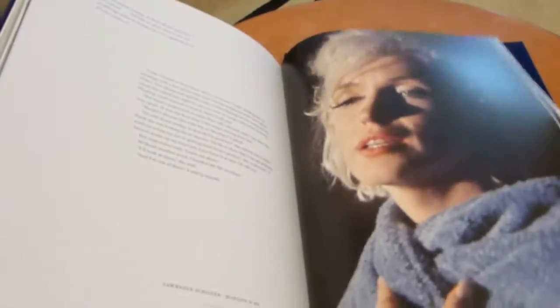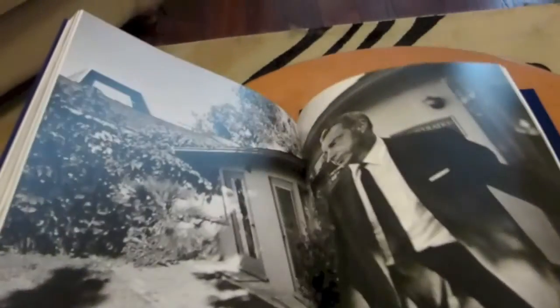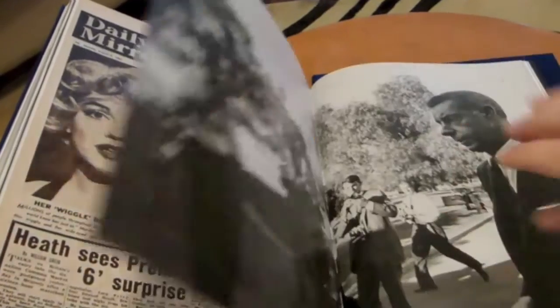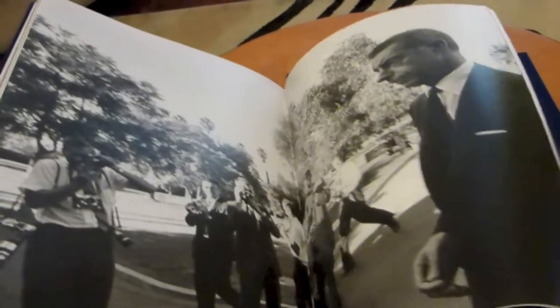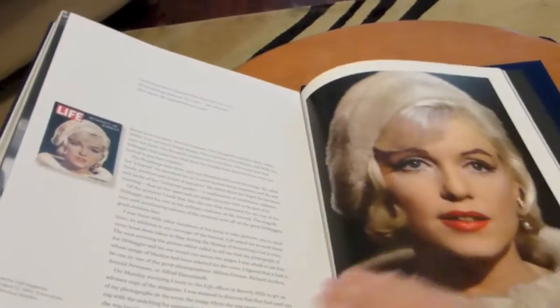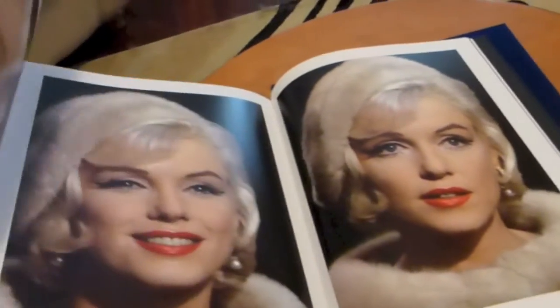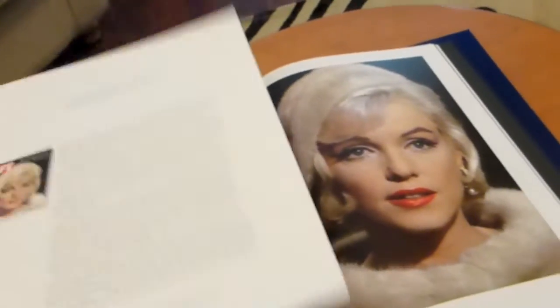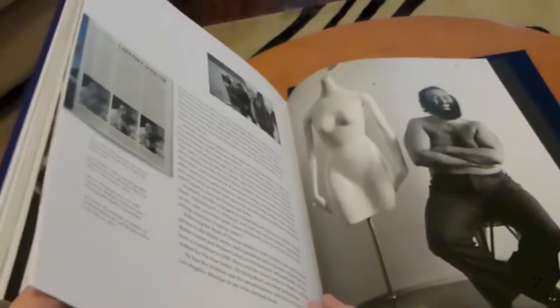There are some beautiful color shots towards the back, and there are also even some photographs from Marilyn's funeral, which is very sad — there are pictures of Joe. Definitely let's end off with these beauties. Look at her there — oh, gorgeous. I hope that gives you an idea of what you're going to be getting if you decide to go ahead and purchase a copy of this amazing book.